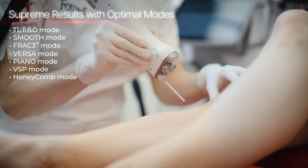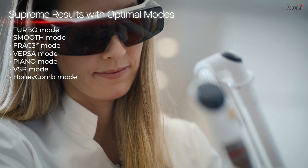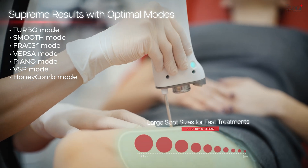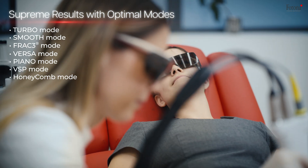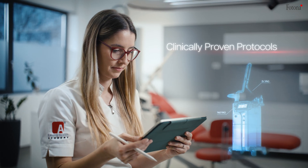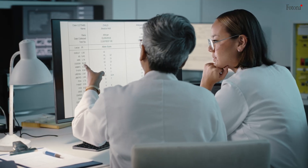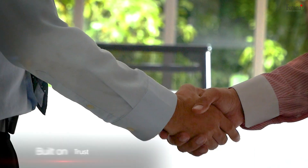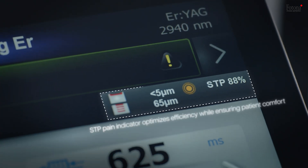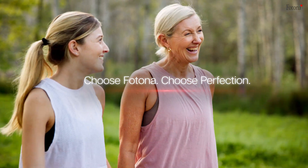The neodymium laser also delivers FRAC-3 non-ablative fractional rejuvenation, targeting subtle skin imperfections and ensuring superior outcomes and faster recovery. At Photona, every treatment protocol is built on a foundation of rigorous clinical research. This commitment to science is why doctors and patients trust us and our technology to deliver safe, effective, and consistent results. When you choose Photona, you choose perfection.